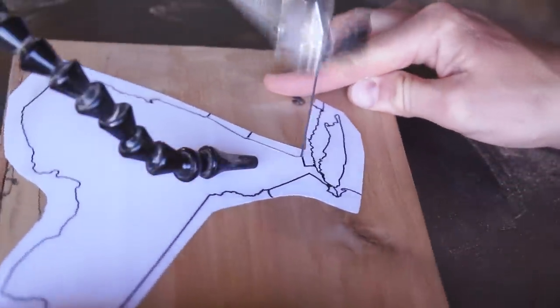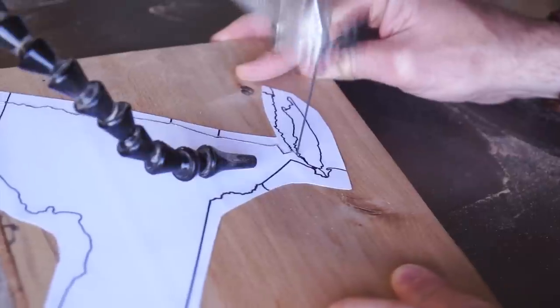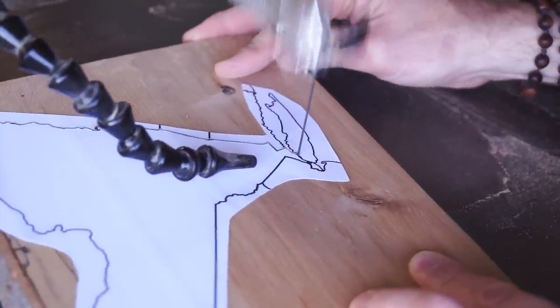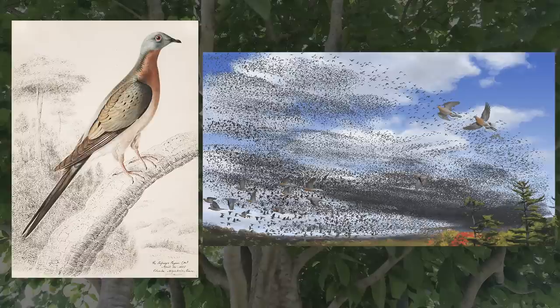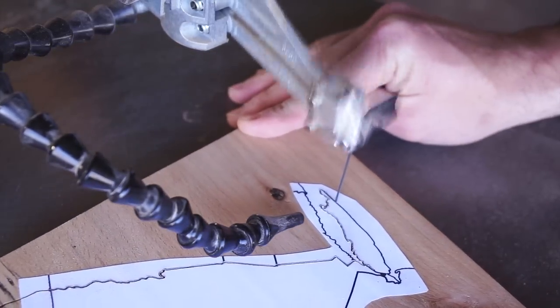Beech trees are also well known for their edible nuts, which grow in little spiky balls that open up and drop the small beech nuts within. These tasty seeds can be eaten raw or cooked and are enjoyed by humans and wildlife, with one notable example being the now-extinct passenger pigeon. Beech seeds were a primary food source for the bird, and during migration periods they were known to congregate on beech branches in such great numbers that their combined weight would often break the limbs clean off the tree.